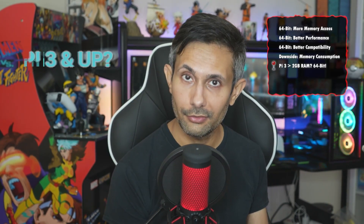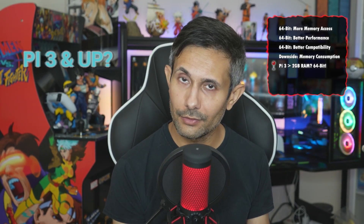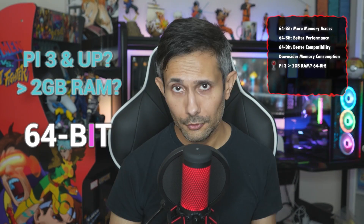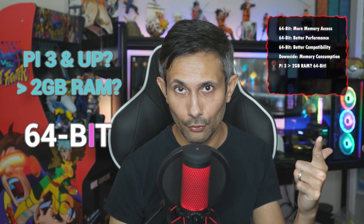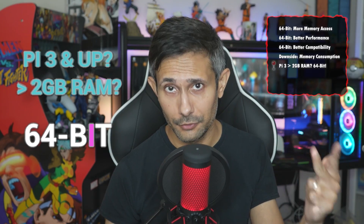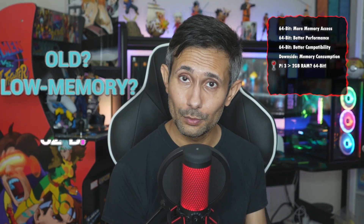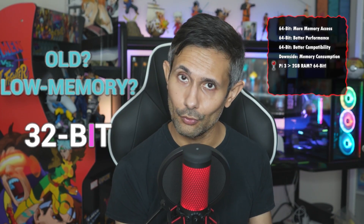So what's the bottom line? If you're using a Raspberry Pi 3 or newer and you've got more than 2 gigs of RAM, go ahead and switch to 64-bit. You'll get better performance, full memory access, and future-proofing for upcoming software. But if you're on an older or lower-memory Pi, sticking with 32-bit could help you avoid running into memory issues. Hopefully this clears things up between using 32-bit versus 64-bit versions of Raspberry Pi setups.